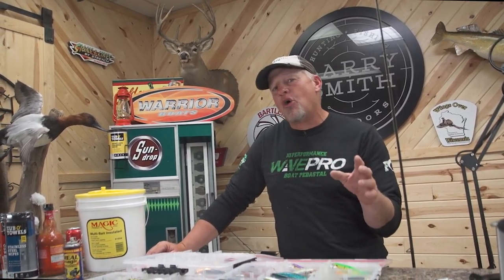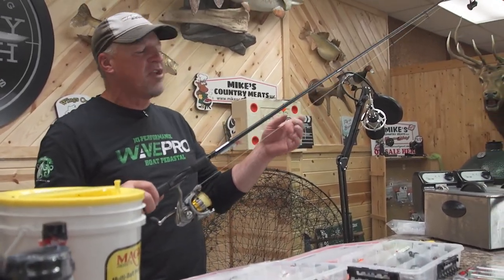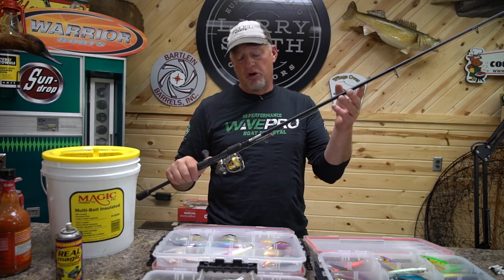We're back in the studio and let's break down what happened tonight. What we were using was a 7.2 medium fast Megs Custom rod. You definitely want to check out these guys — they're up in the UP and they no doubt know how to build rods.